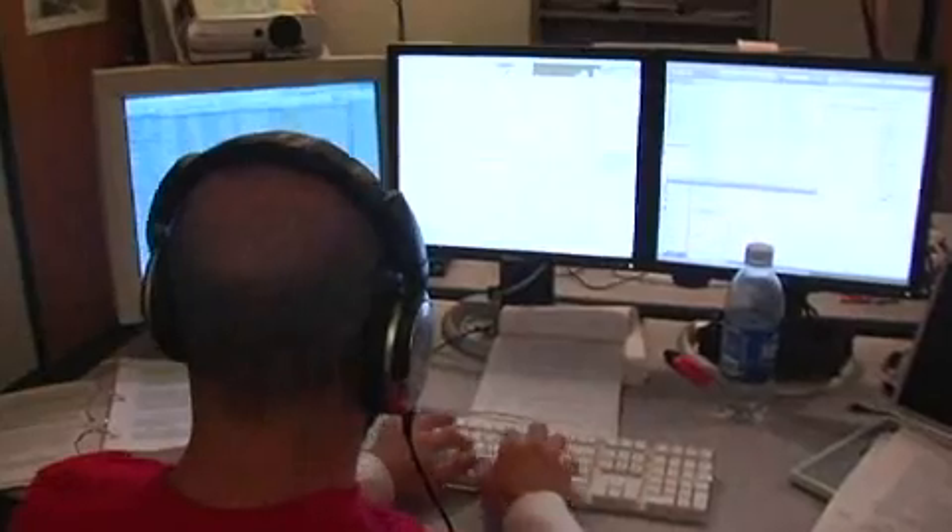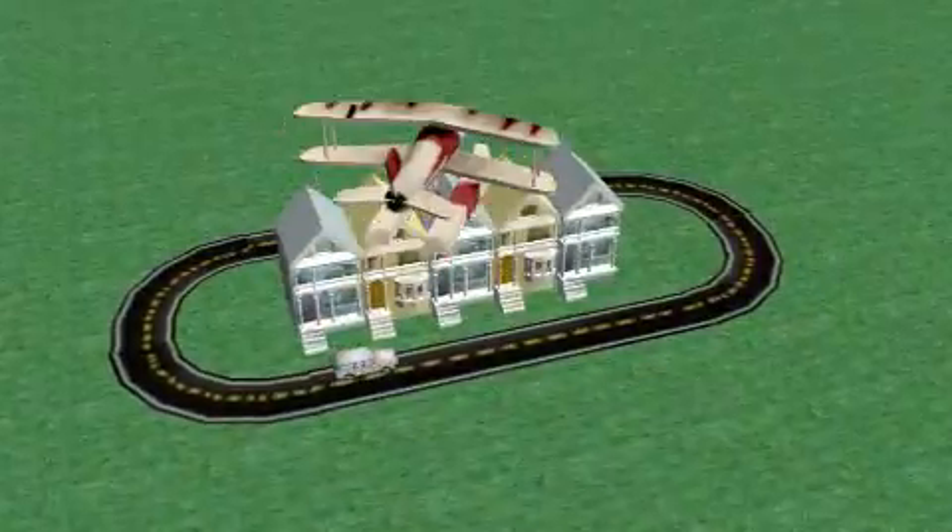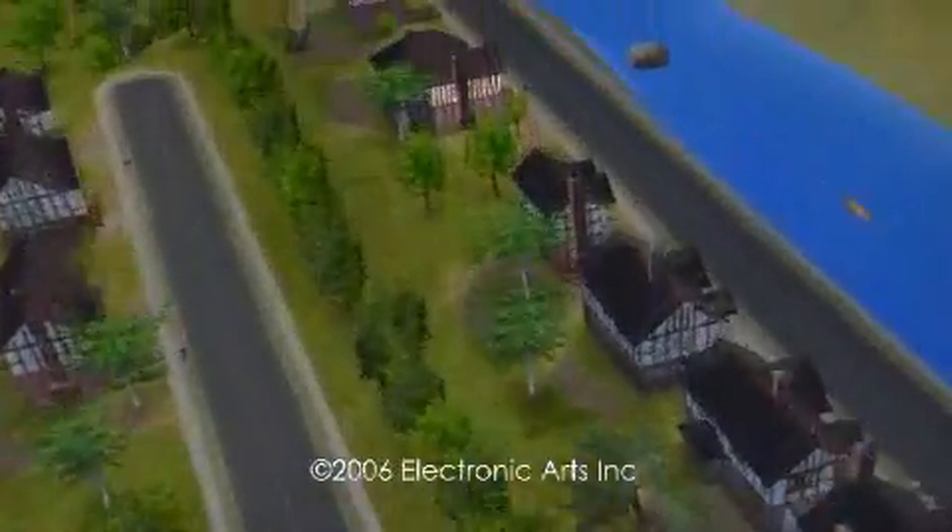The work that Alice has done in bringing more entertainment-oriented activities into schools has been proven through their research to be very effective at reaching women and other underrepresented groups, showing them that computer science isn't just people sitting in cubicles writing code all day, but people being creative, using the very powerful capabilities of computers to provide even more powerful and compelling results. We really believe that Alice is one of the few silver bullets we've seen that might be able to turn around the massive decline in CS majors nationwide.